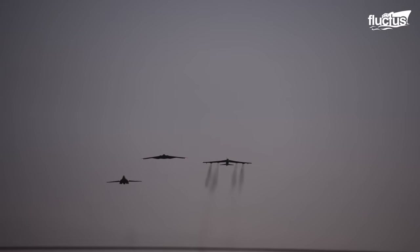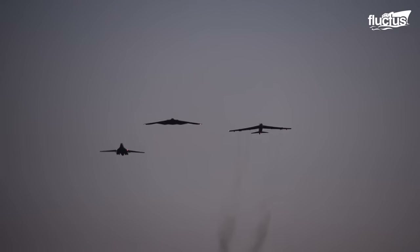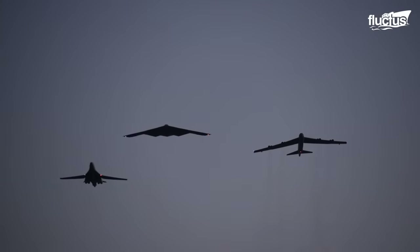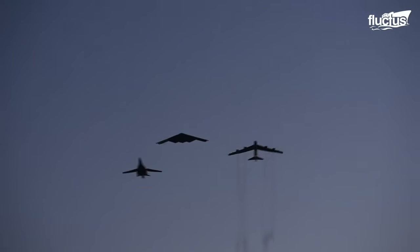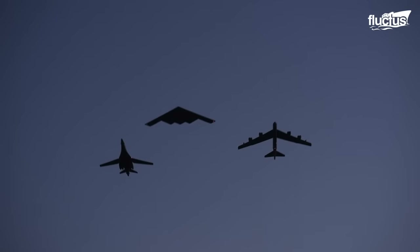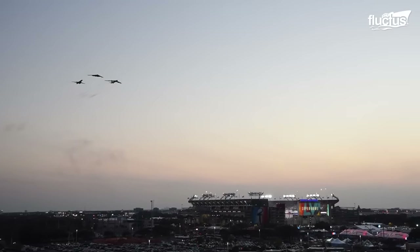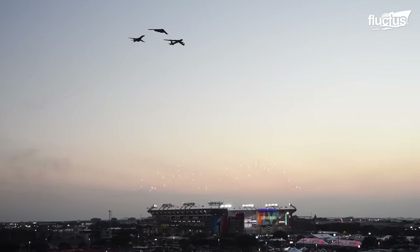Apart from the fighter jets, you'll often spot big bombers like the B-1 and B-52 at air shows. Even though they're the older models, they're still in use because they're cheaper to operate than the newer ones. They have simpler systems, making them a popular choice for both air shows and military missions.